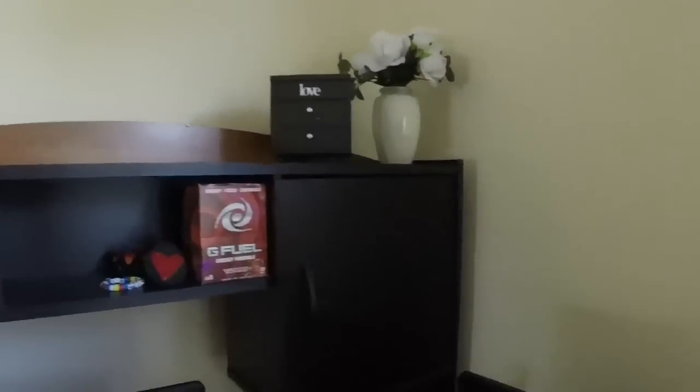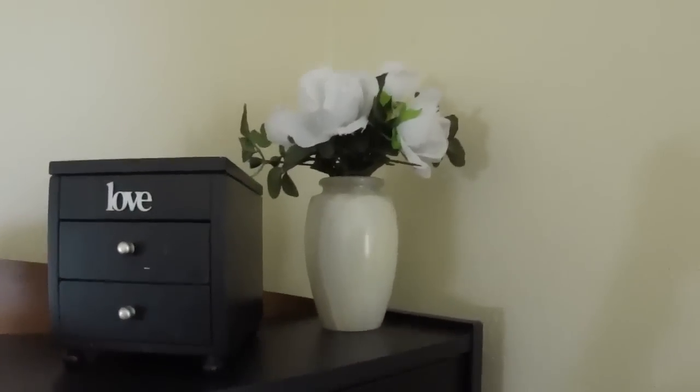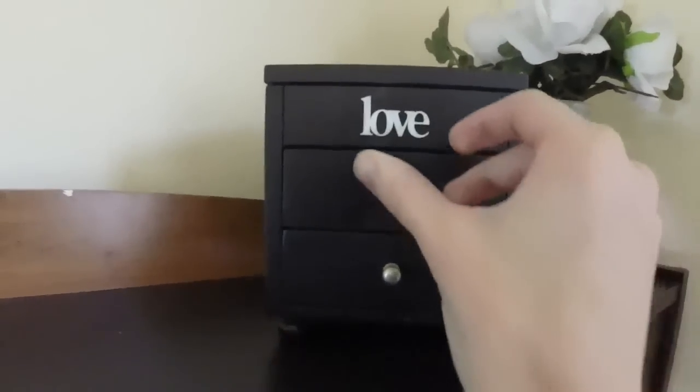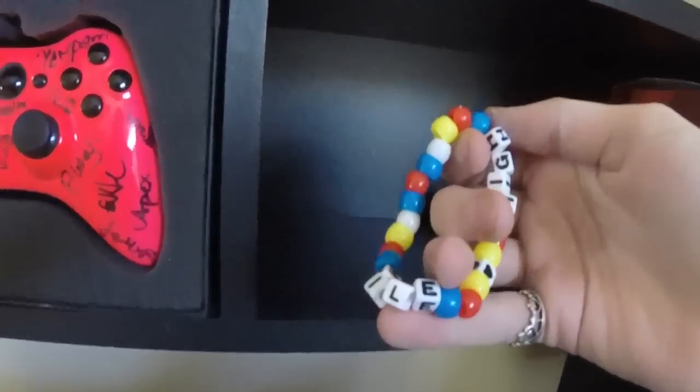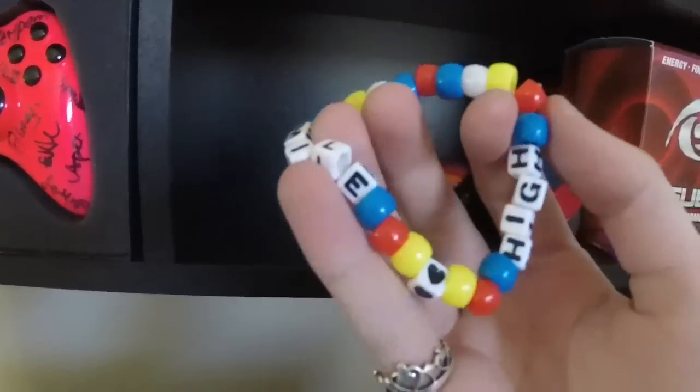Alright, I guess I'll start with the small stuff. So up here you got some flowers, got my little drawer thingy, a picture of me and my friend Sue — she's a really cool gal. Got some Fazeberry G Fuel, heck yeah! Got my mile-high bracelet, because I live in Colorado and we are a mile high, if you didn't know that.